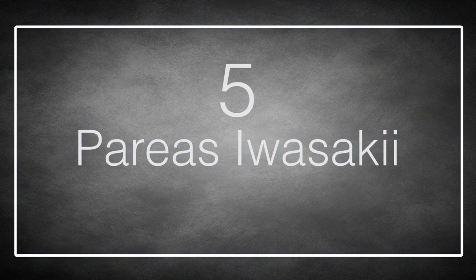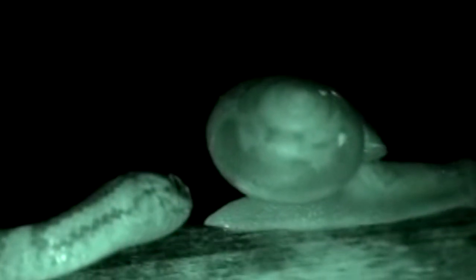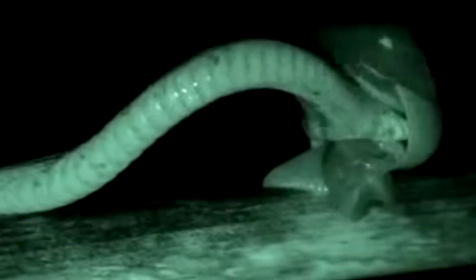Number 5: Perea suwasaki. This tiny but rather large-headed Japanese snake has one of the most oddly specific diets in the animal kingdom. Its asymmetrical jaws are adapted for preying entirely upon snails, so long as their shells spiral clockwise. A rare genetic mutation causes some snails to have a counterclockwise shell, and because of this trait, they are growing in number.